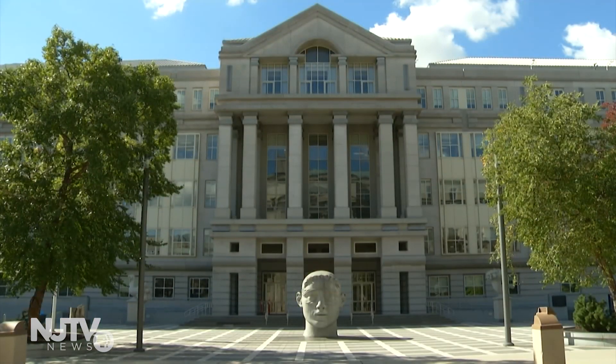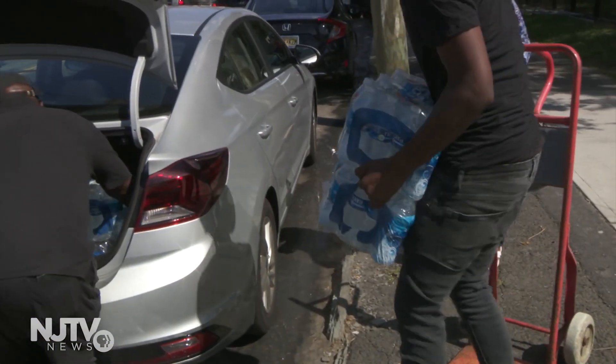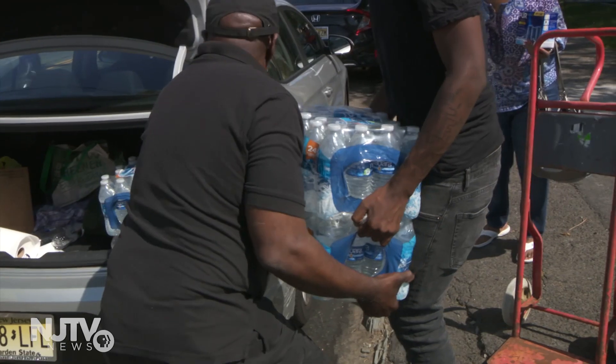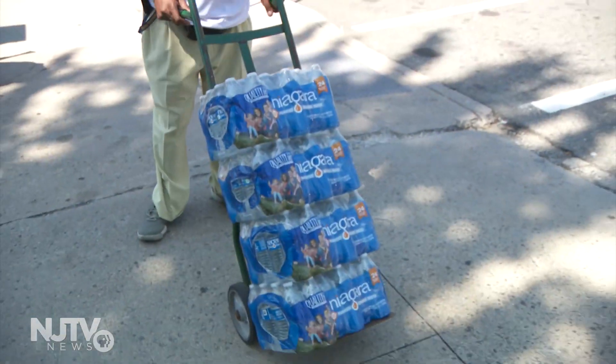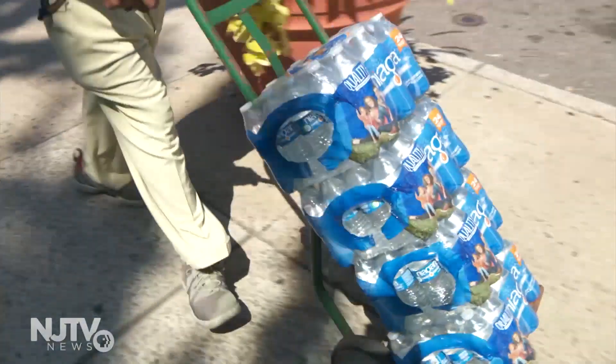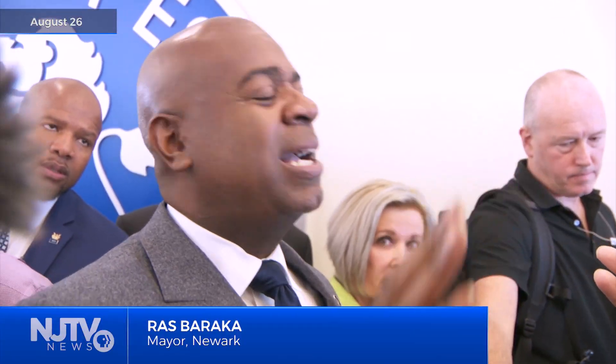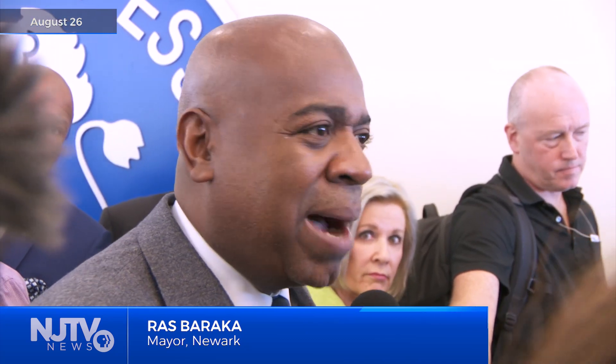On Friday, a federal judge agreed with Newark and declined to order the city to give bottled water to pregnant women, nursing mothers, and children under six served by the Wannacue plant, after testimony that the city was already giving water to those residents. Anybody that comes up, we give them a bottle of water. Anybody that comes to any of our sites, we give them a bottle of water. Anybody.